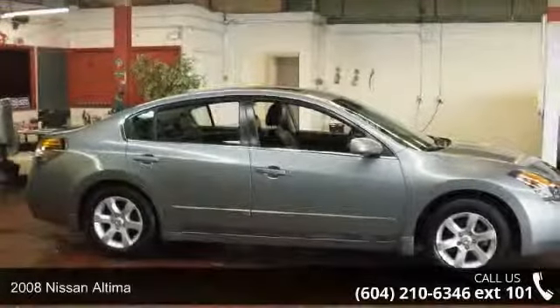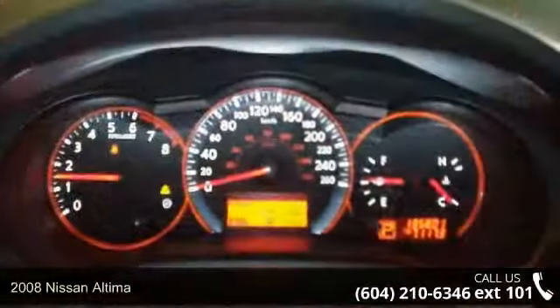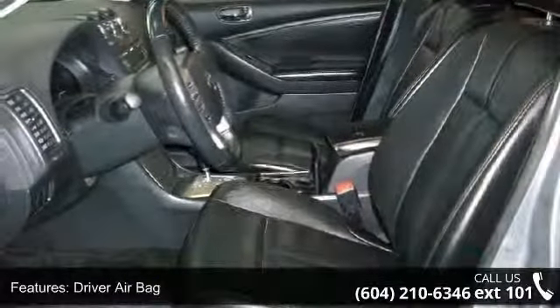Step into the 2008 Nissan Altima. If you are looking for a first-rate auto, this one could be yours today. This vehicle comes with a reliable four-cylinder engine, connected to a smooth-shifting automatic transmission.